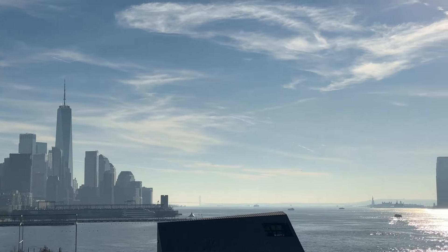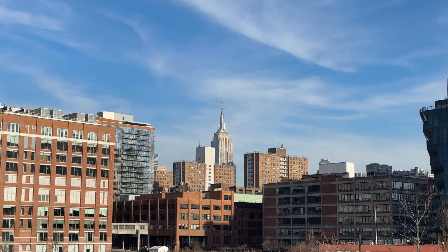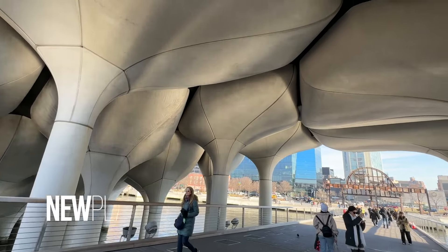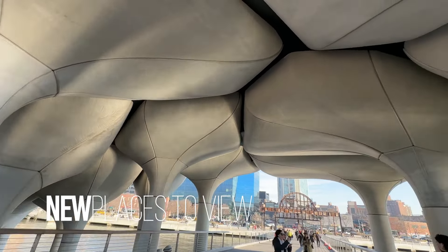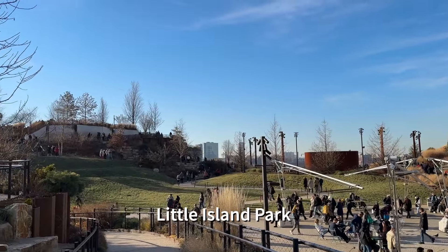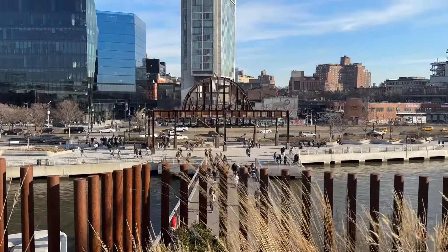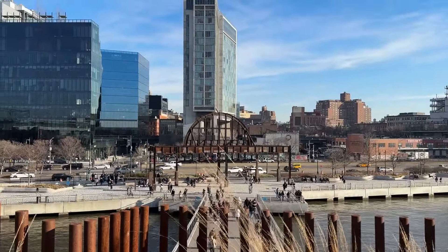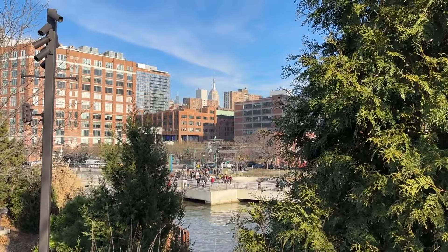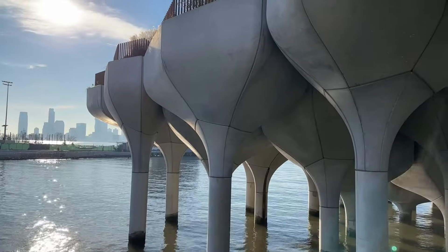Manhattan's skyline might be the most recognizable in the world, and there are so many places in the city to soak it all in. Our first stop is a new viewpoint on the Hudson River side of the island over at Little Island Park. Little Island opened in 2021 over top of a former shipping pier near the Chelsea neighborhood of Manhattan. They've built this whole natural garden in the air above the water of the Hudson River.